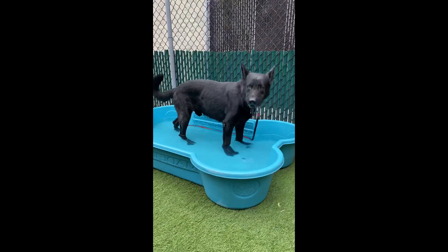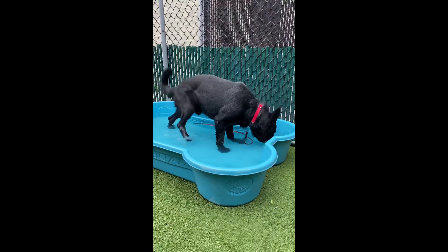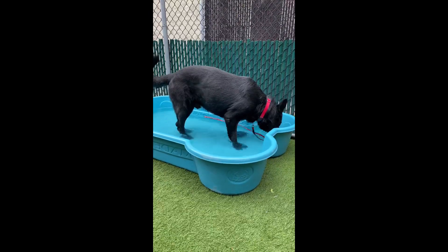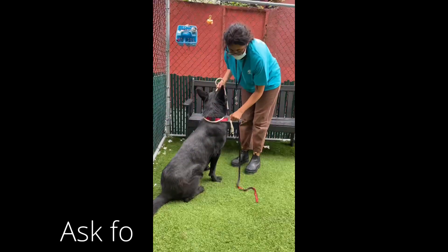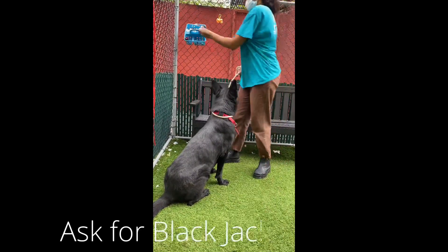This is a wolf-shepherd mix. This is Blackjack. You're so big, I got a good match. Oh, polite gentleman.